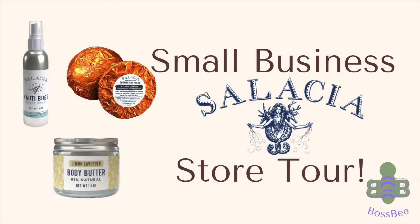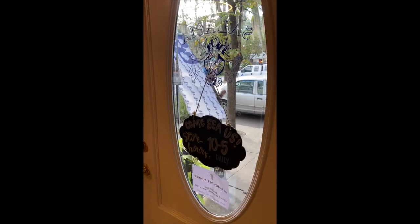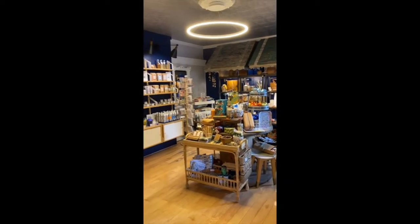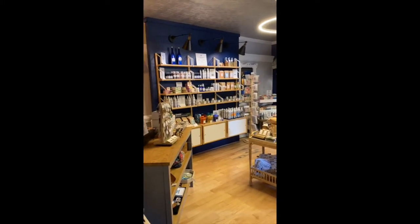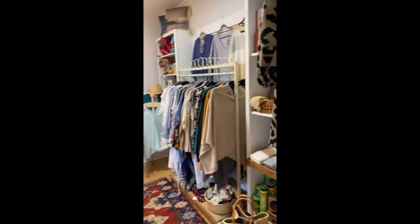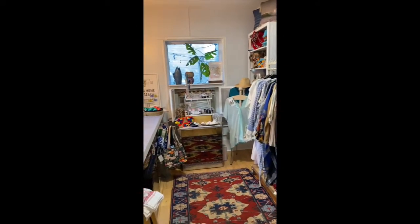Hi guys, the Boss B Team is here, and today we are showing you one of Savannah's own Salacious Salt locations here on Abercorn Street. This is the epitome of entrepreneurship truly coming to life. This store is owned by the lovely Carrie, and she built this from the ground up. Let's take a look at what's inside.